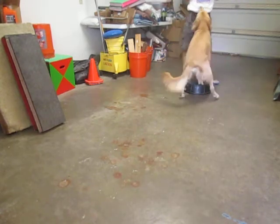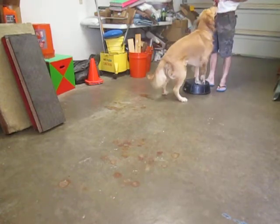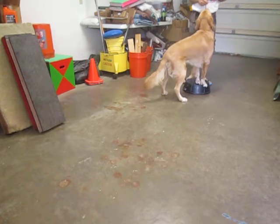Good, watch. This is also getting him ready for the front position, which will be used in obedience.